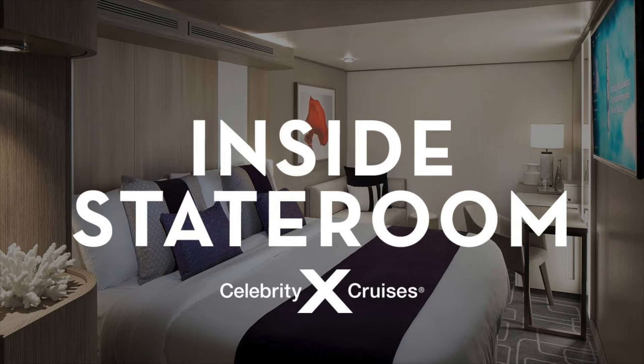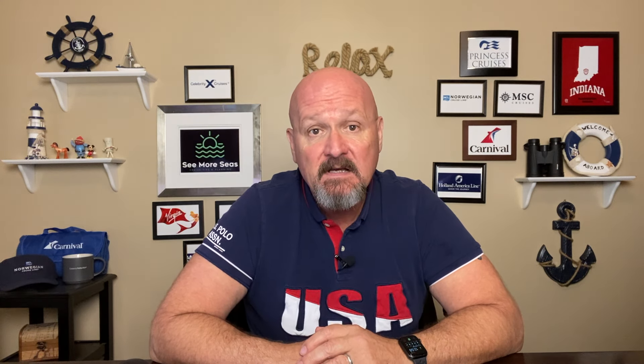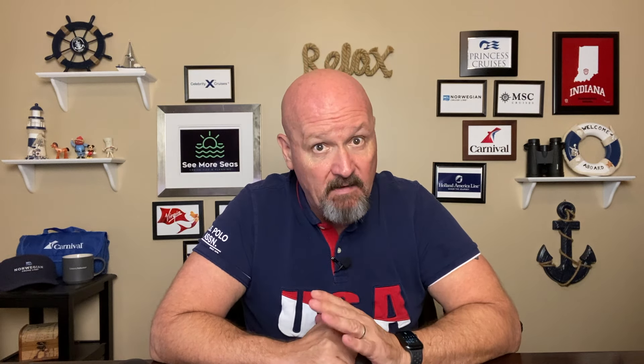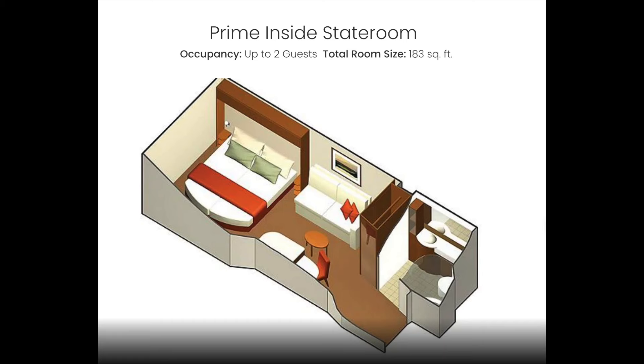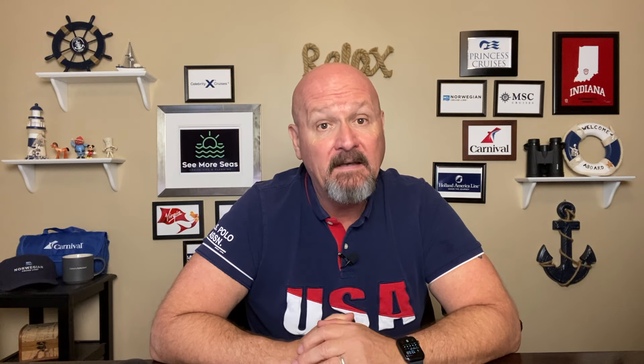Let's start with the first category of stateroom — normally the least expensive option — which is your standard inside stateroom. These are normally on a lower deck and centrally located. They sleep two to four people depending on whether there is a sleeper sofa, and they come with a queen-size bed that can be split into two twins. The inside stateroom categories continue with a prime stateroom, which is an inside stateroom in a more desirable location — normally on a higher deck, and located central, forward, and near the aft of the ship.